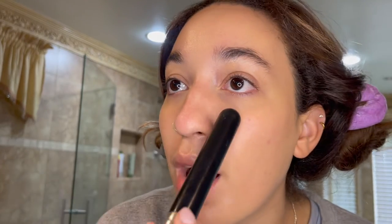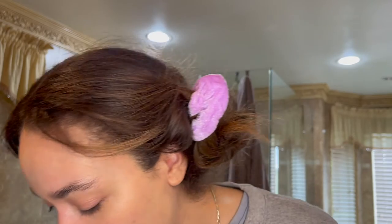I'm lightly setting underneath my eyes and around my nose because that's where I get the most separation. If any of you have hacks to prevent that creasing under the eyes — no matter how much setting I do, they always crease eventually. My newest thing is just putting a bunch of smoky eye underneath so that if it does crease, you can't tell. Genius, right?